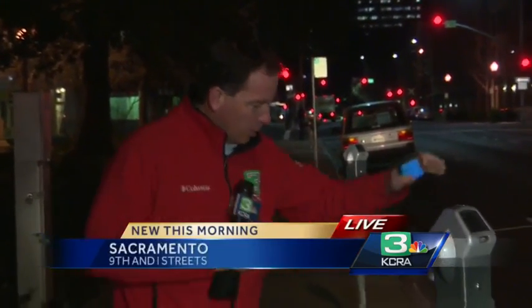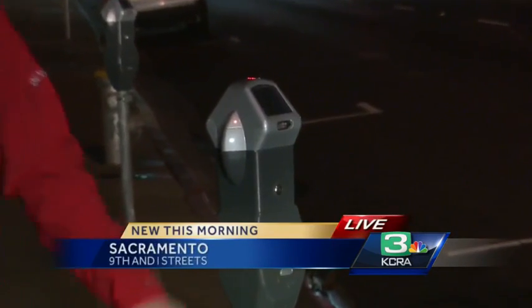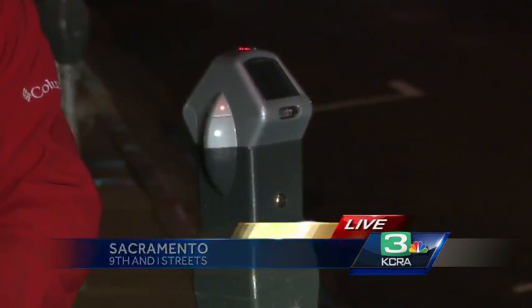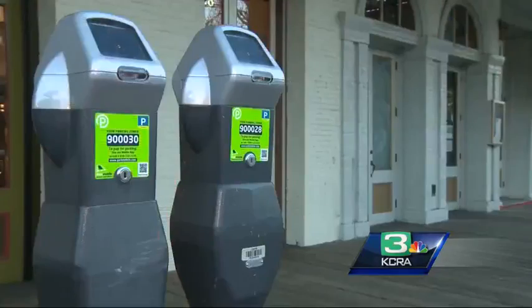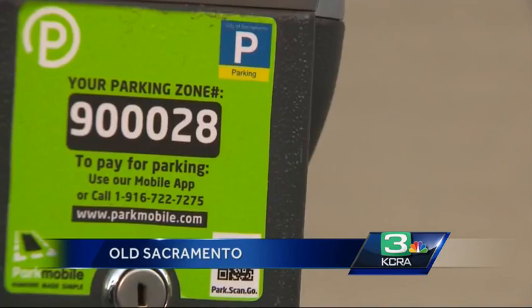Starting today you'll be able to use your cell phone and an app called Park Mobile to actually put credit on the parking meters here around Cesar Chavez Park. They'll all be labeled with stickers coming later today — bright green stickers. If you've been down to Old Sacramento, you probably recognize these stickers, as the meters down there have already had this system implemented.